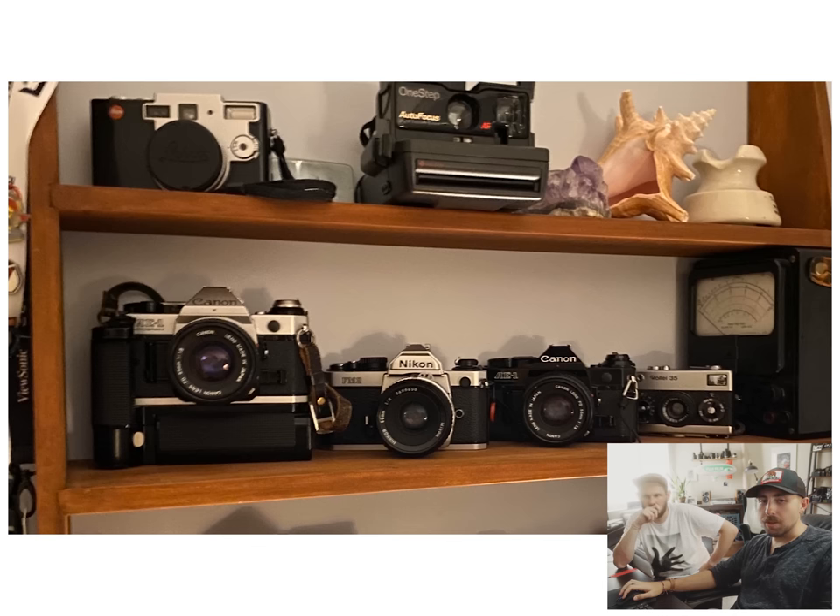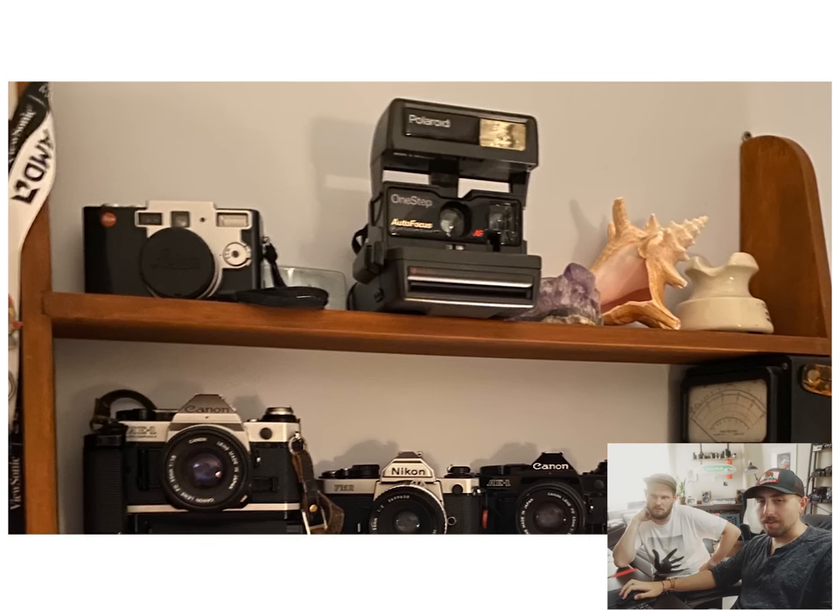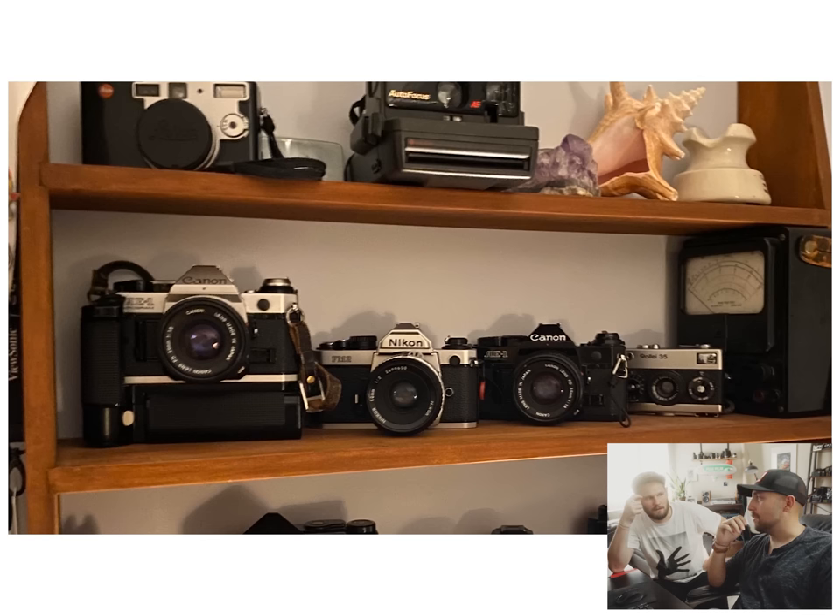You know what I don't like about this collection? You have to commit across the board. They bought the silver versions of most of the cameras, except the AE-1 — that's the black version. That's more of like an interior decorating note.